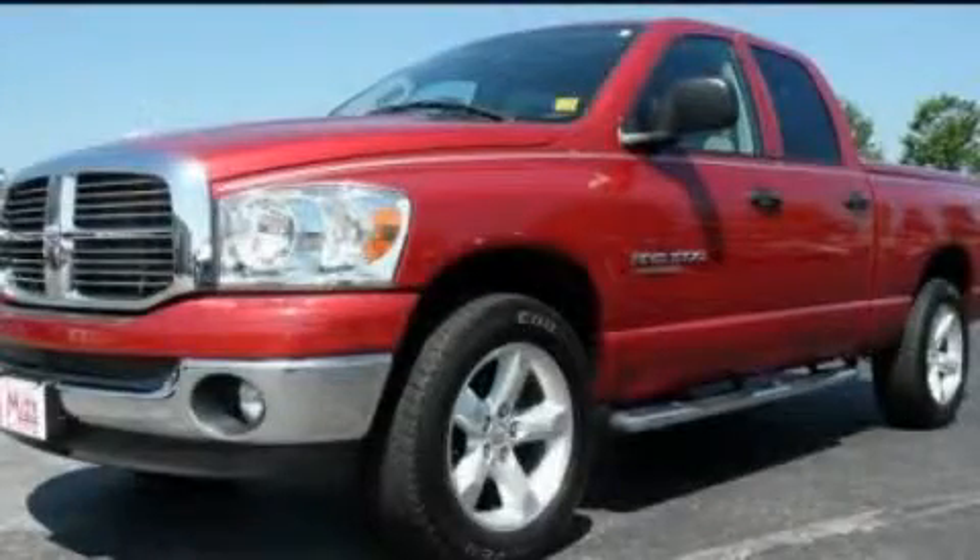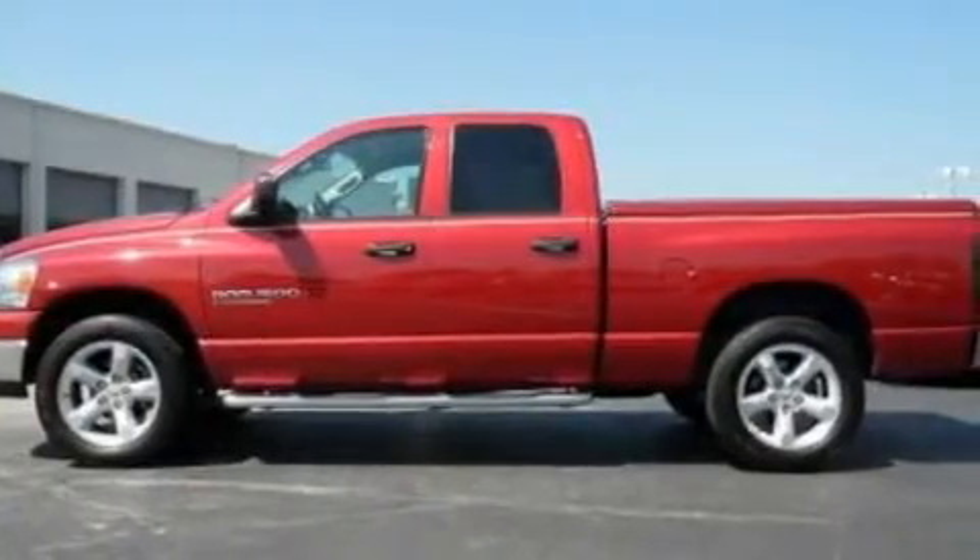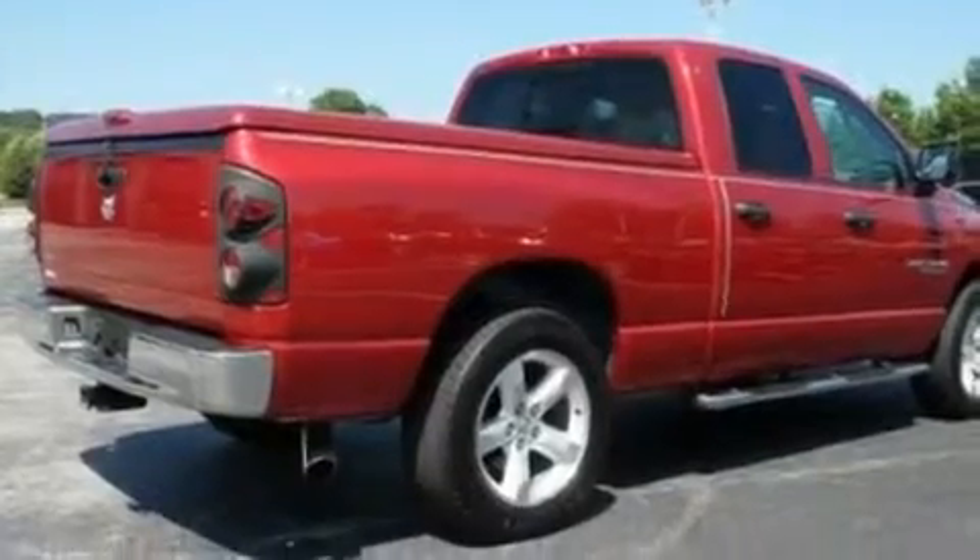This is a 2007 Dodge Ram 1500. It has what you need for work as well as what you want for play. It has a 4.7 liter 8 cylinder engine and an automatic transmission.